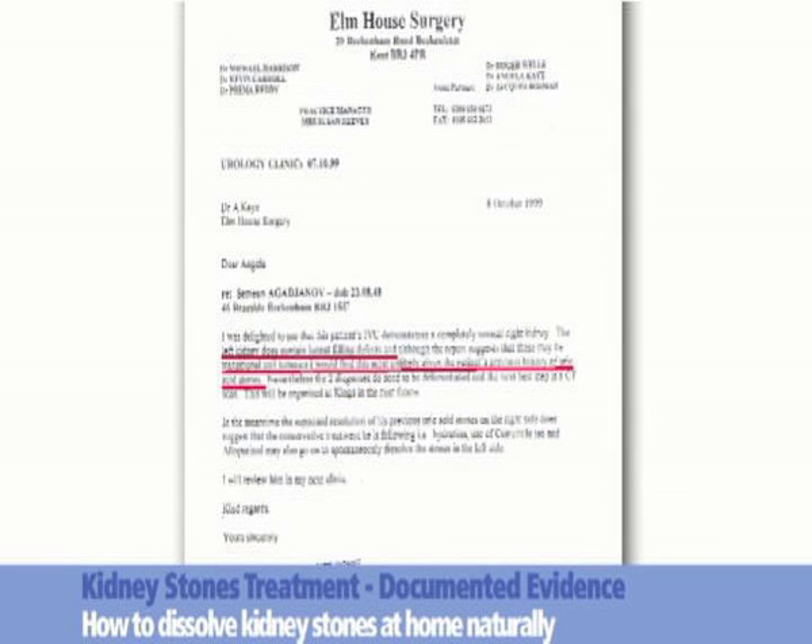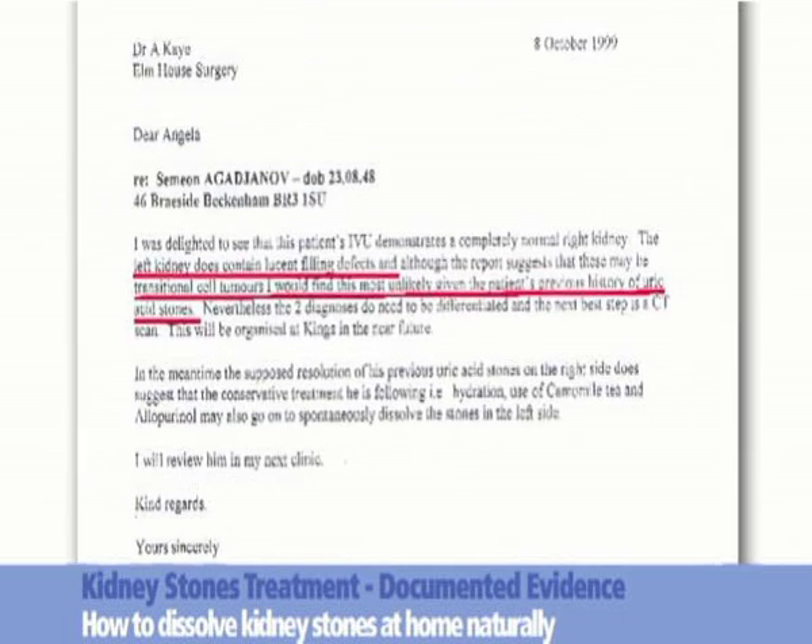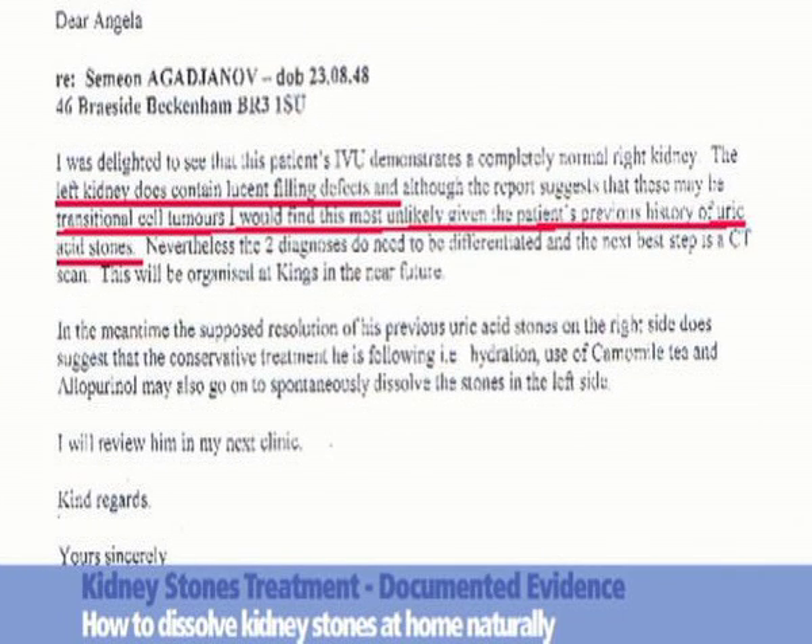Document 1, dated October 1999, from a surgery in Bromley, confirms that a patient, Simeon A, had a huge kidney stone, which on an intravenous urogram could even be considered as transitional cell tumours.